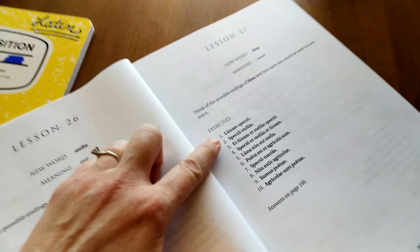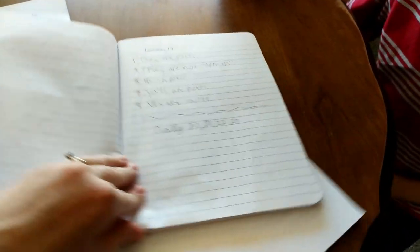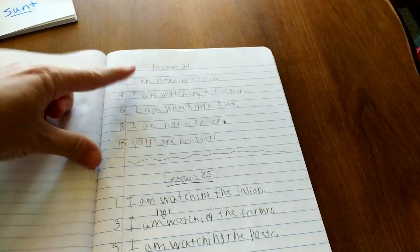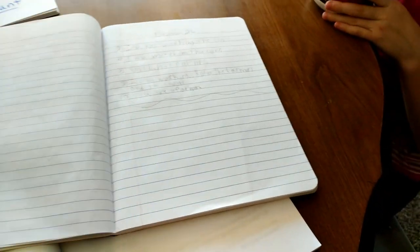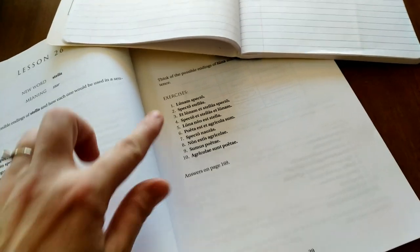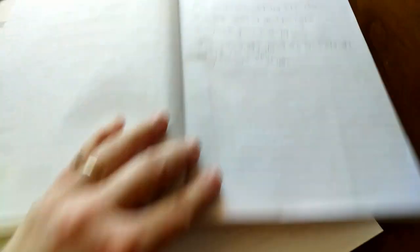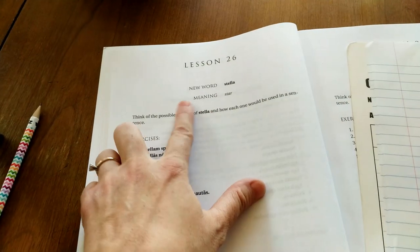Here are the exercises. We open the book and try not to waste paper, so we split the exercises between the two of us. I only have him do half of them because it can be a lot of writing, and we don't want this to be a long, strenuous activity. He picks either odd or even — last time he picked even for lesson 26, where we learned about 'stella.'